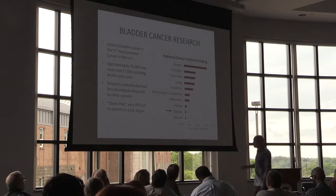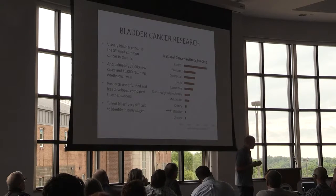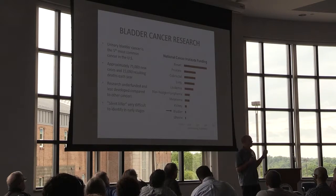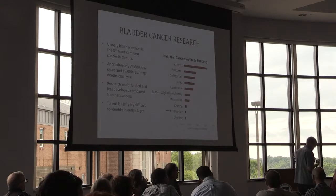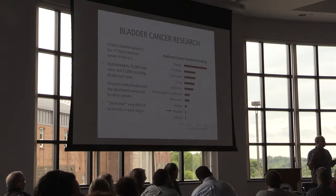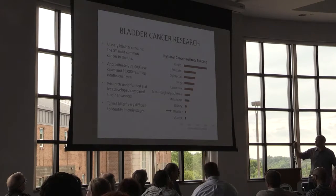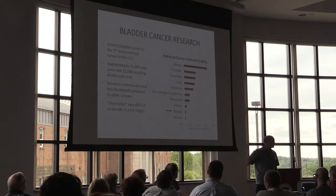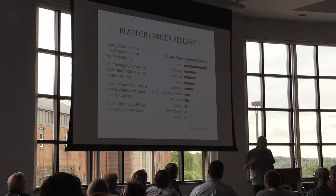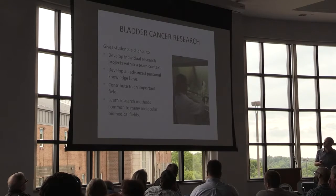A really big issue is that bladder cancer is kind of a silent killer. Think about the last time you saw the inside of your bladder — there's no way of knowing what's happening until it develops significantly and you start showing symptoms. So it's very difficult to identify at early stages, which is when you really have a good chance of treating it. We're going to be doing research in that area; they have actually already been doing research in preparation for this.